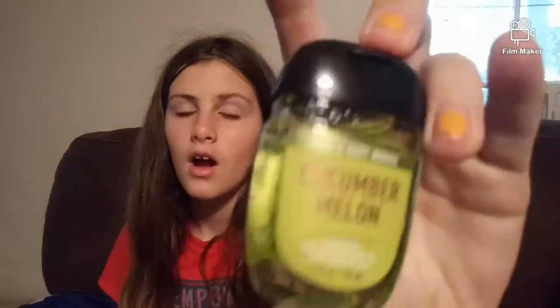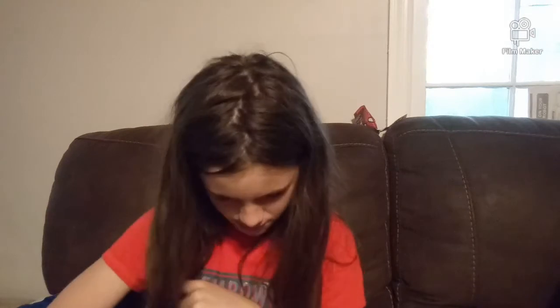I was thinking the next video could be a house tour, because I really want to do that for you guys. Anyway, let's get back. The last thing in my backpack is just a cucumber melon type of product — it's from Bath & Body Works. It's really awesome. I think that was the last thing.